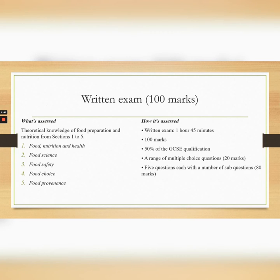Finally, we have the written exam, which is carried out in the hall and accounts for 100 marks, which is half of your grade. You will be assessed on the five core sections: food nutrition and health, food science, food safety, food choice and food provenance. This is an hour and 45 minute exam, 50% of your GCSE. You will have a range of multiple choice questions accounting for 20 marks, and then five questions with a number of sub-questions accounting for the last 80 marks.